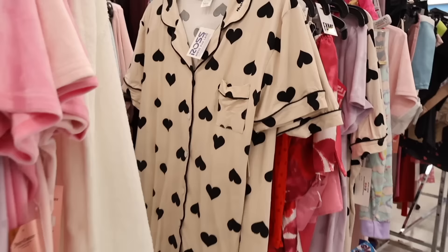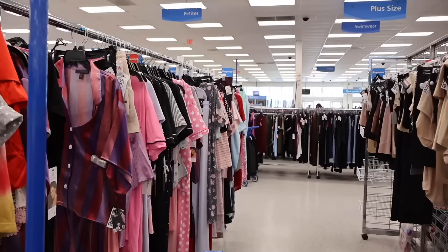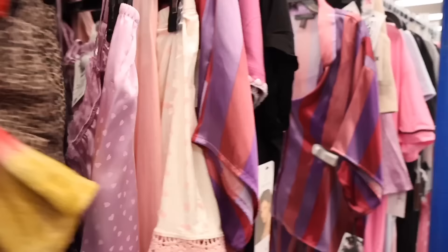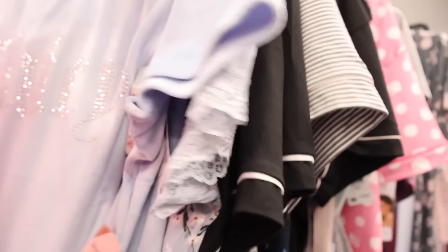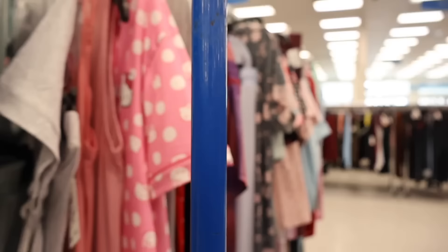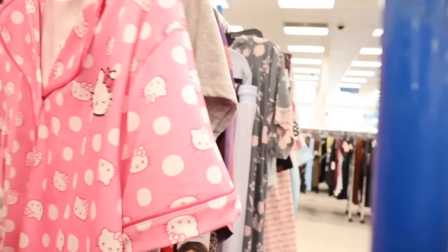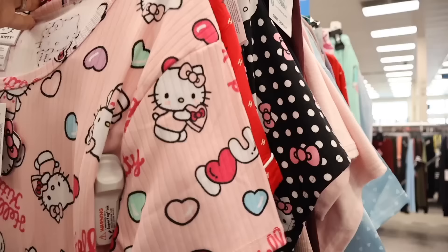I recently ordered Valentine's Day pajamas from Fashion Nova, can't wait to share that haul. On the other side they have hot pink ones and Hello Kitty robes. There's a new one with heart shorts. Another velvet two-piece set - top and bottoms - for $17, just says 'Juicy' on the back. They have it in large, and also candy heart pajamas for $17.